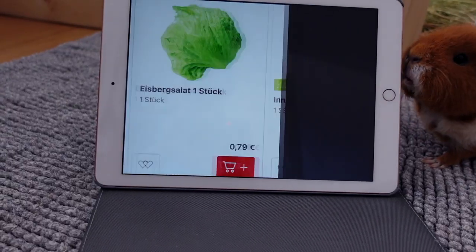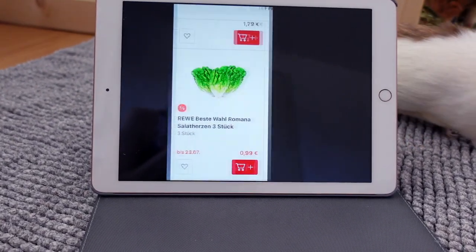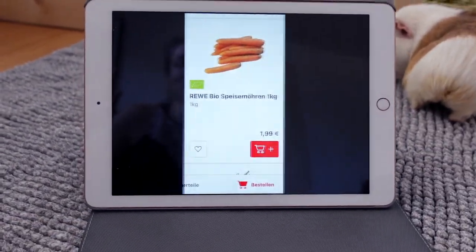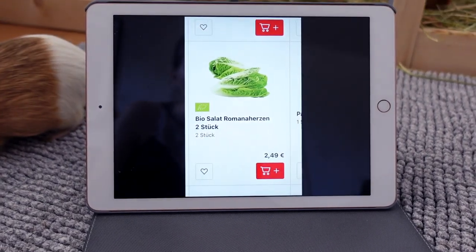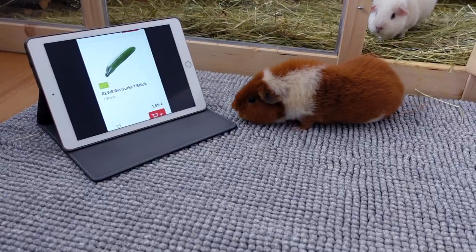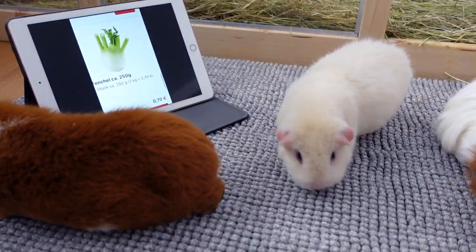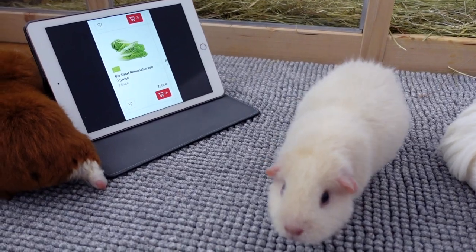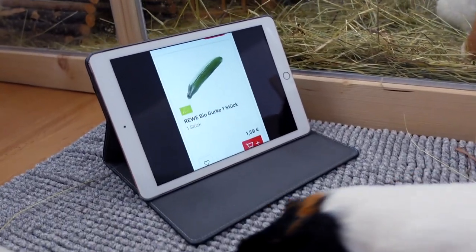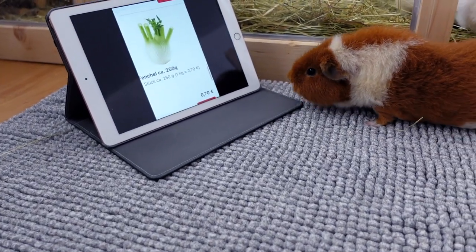As I was saying, I have lots of photos of veggies that the guinea pigs can pick, and I'm setting a timer for maybe five minutes. Whenever the guinea pigs touch their nose on the iPad, I consider that item picked by the guinea pig and I'm going to get it for them. Are you ready, piggies? Let's do this! And Gatsby is picking organic cucumber! Gatsby is ready to play, I think!